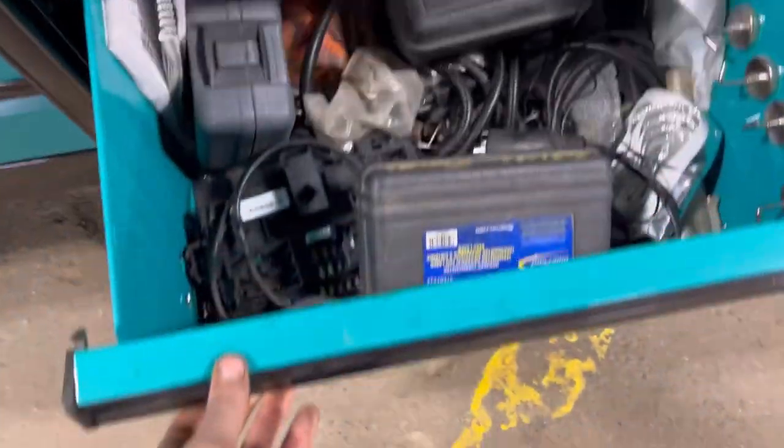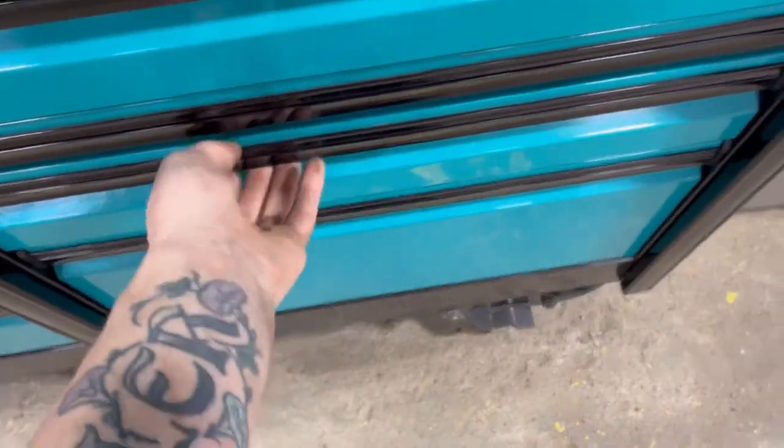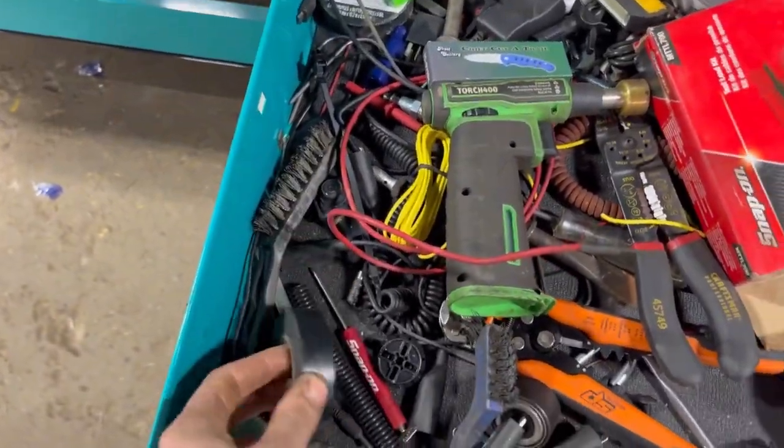My junk — kind of a junk drawer. This has a lot of my electrical stuff in it, but it's also kind of a junk drawer as well.